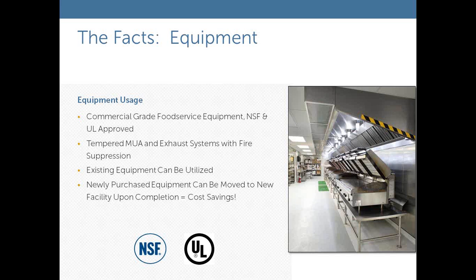Any production kitchen needs a full bank of equipment. The equipment on board is commercial grade, all NSF and UL approved. The production kitchens have tempered makeup air and exhaust systems with complete fire suppression systems. If you have existing equipment you'd like to utilize, we can move it into the temporary complex. Alternatively, if you know what equipment you plan to purchase for your new facility, that equipment can be purchased early, used during the interim period, then moved into your new facility.